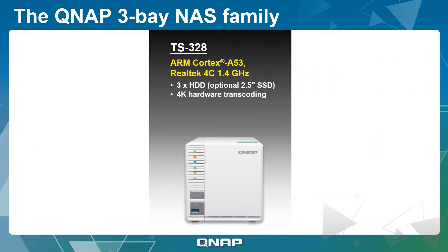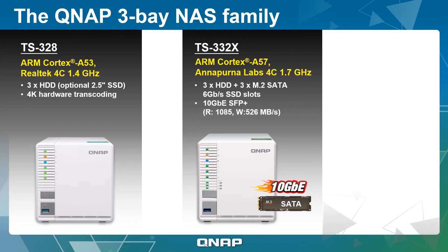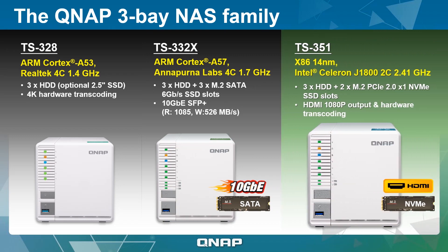QNAP currently offers a selection of 3-bay NAS: the TS328, which supports video transcoding and features an ARM-based processor; and the TS332X, which provides 10GbE connectivity, 3 M.2 SSD slots, and supports RAID 5 for both hard disks and SSDs.